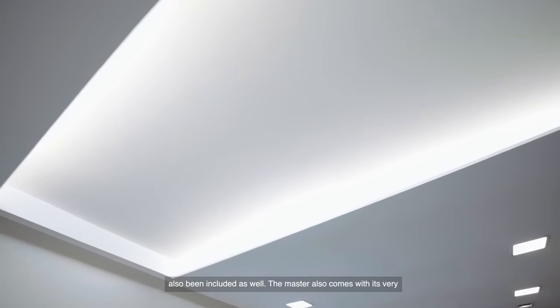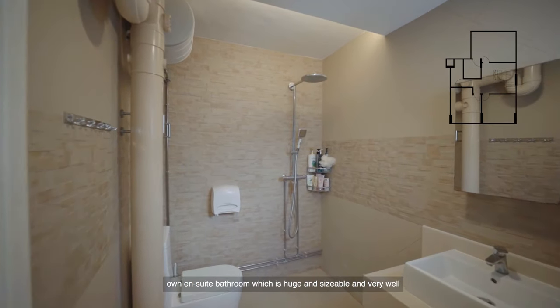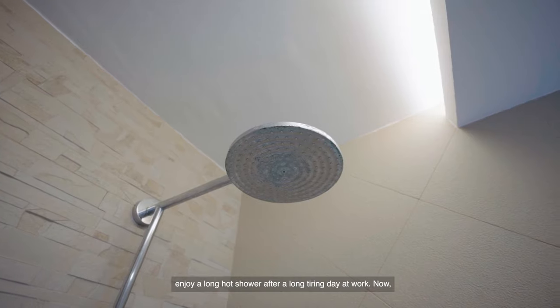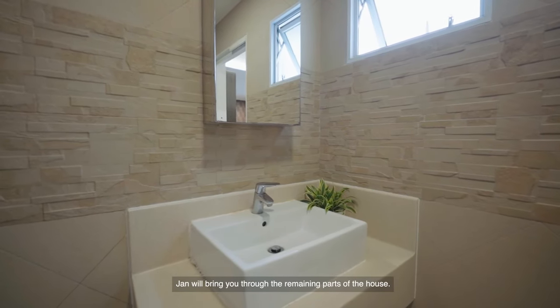The master also comes with its very own ensuite bathroom, which is huge, sizeable, and very well maintained. There is also a rain shower so that you can enjoy a long hot shower after a tiring day at work. Jan will now bring you through the remaining parts of the house.